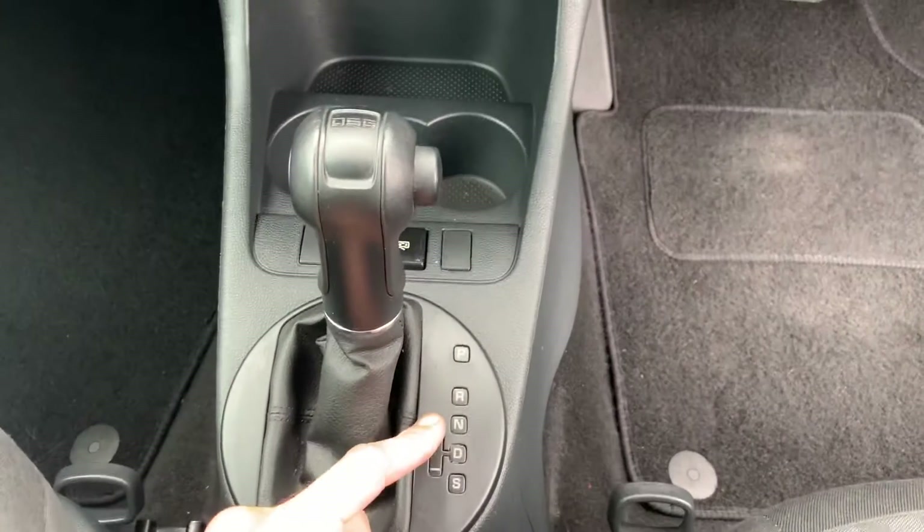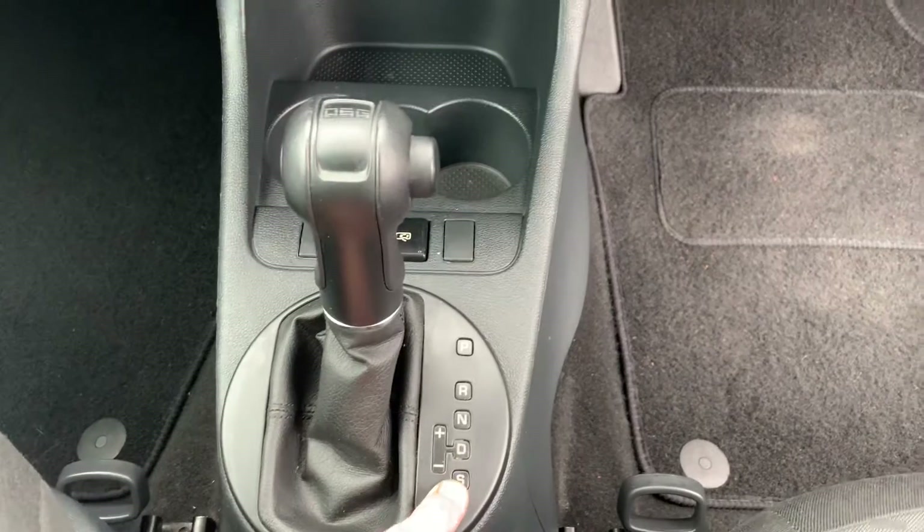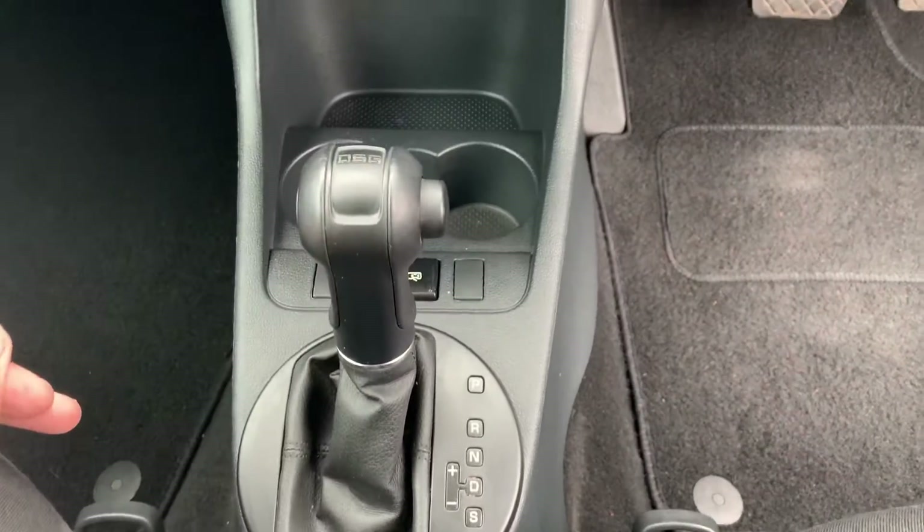There's the automatic gearbox with fitted mats. You've got park, reverse, neutral and drive. There's also sport mode, and you can push it to the left and use it up and down manually if you wish.